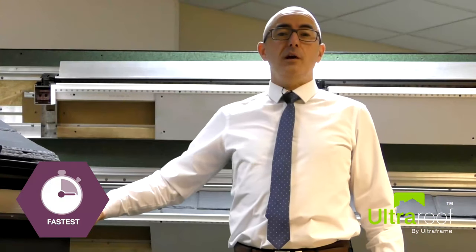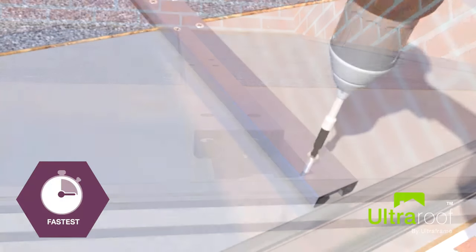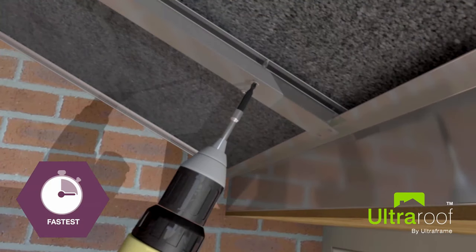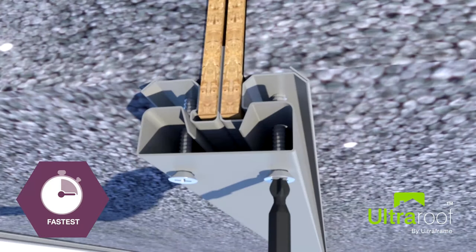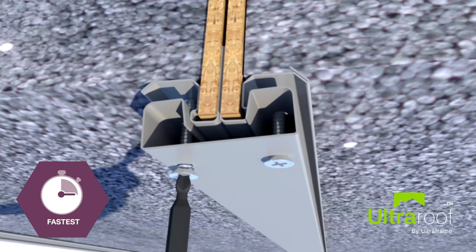UltraRoof also requires no additional battening inside or out. The unique UltraPanel design features metal clips used to apply the external OSB and the internal plasterboard, saving up to 20% of your installation time compared with similar roofing systems.